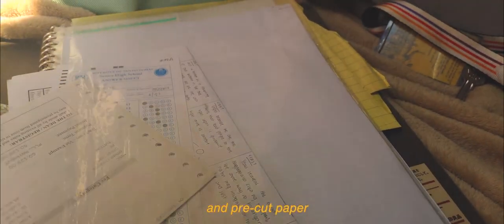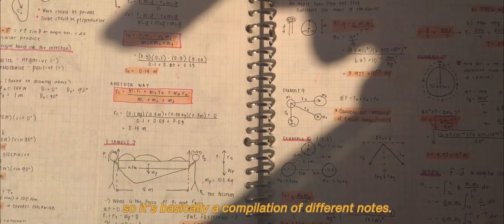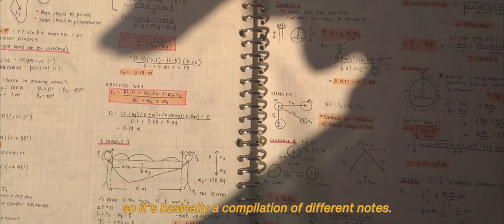This is my binder. During 11th grade I brought two binders because I had a lot of subjects. It acts as my document organizer and it's where I put other important stuff like index cards, quizzes, projects, and free-cut paper. I also tried writing creative notes, so it's basically a compilation of different notes.